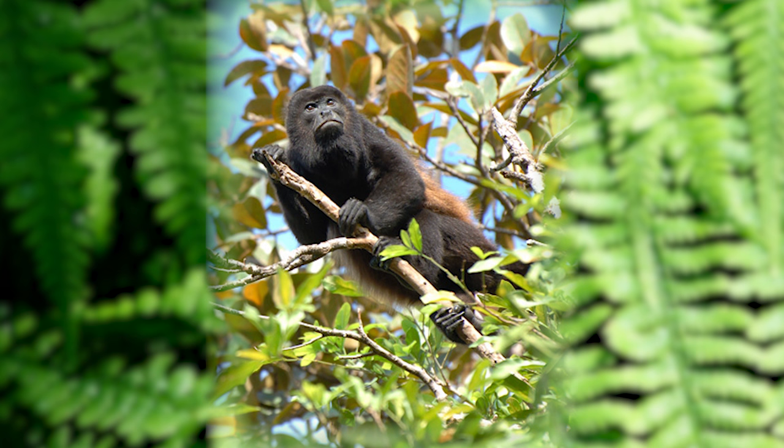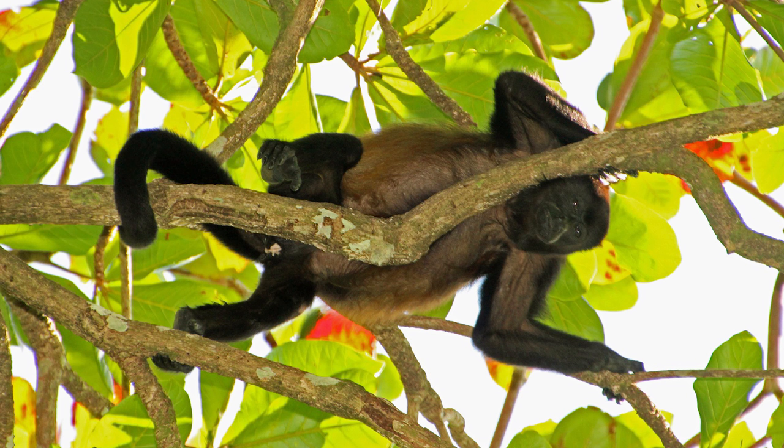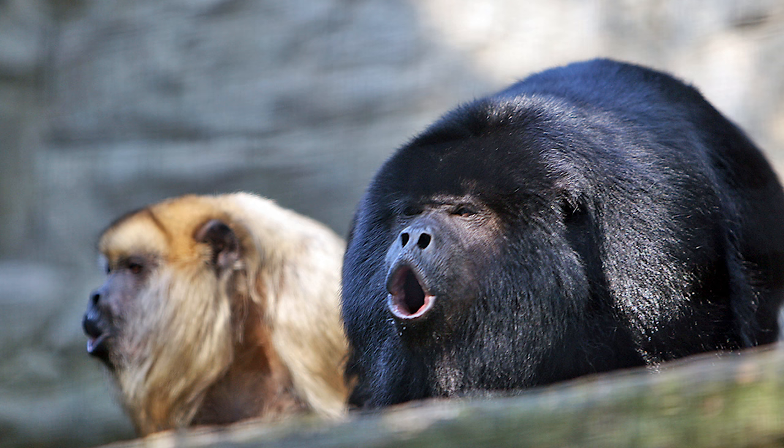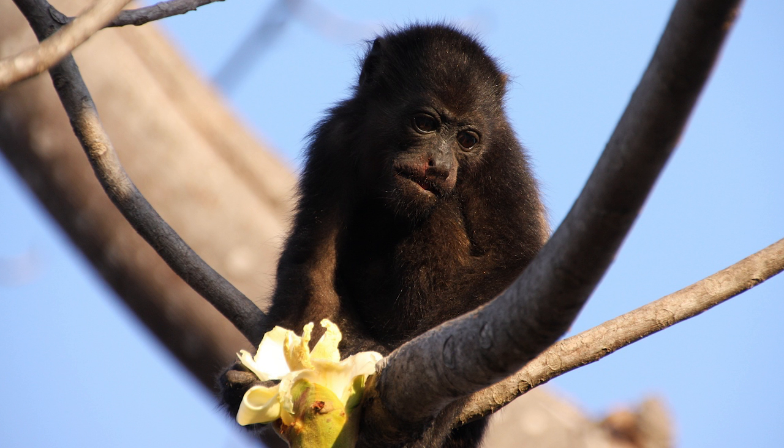Howler monkeys are the largest monkeys in the Americas. They are on average 2 feet tall with a 30-inch tail. They weigh about 15 pounds as an adult and live about 20 years. Howlers are vegetarian, which means they don't eat meat. They love to eat leaves, fruits, and flowers.